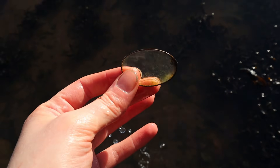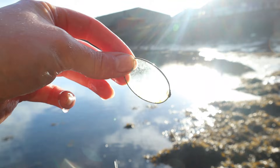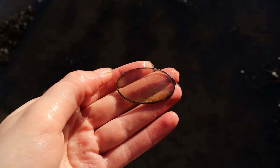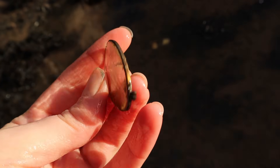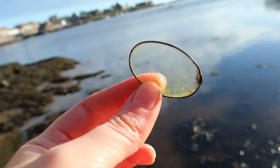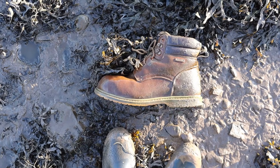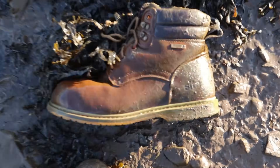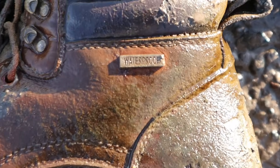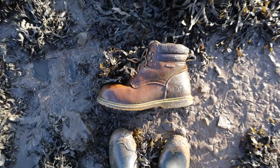It's a lens off someone's glasses! The glasses have obviously broken in such a way that it's just left the lens with the bezel around the edge. Well, that's a strange find. And I found this boot here, which is actually quite modern. I thought it was quite ironic that it says up there 'waterproof' — and it couldn't be any wetter.